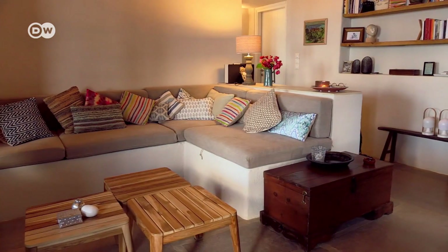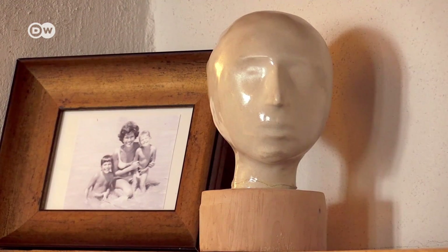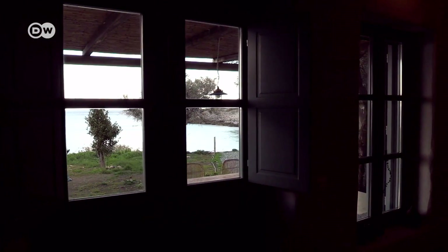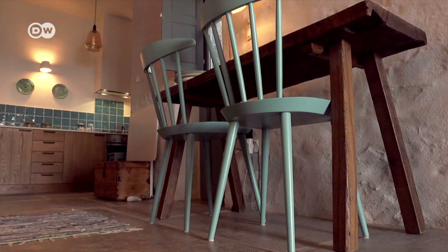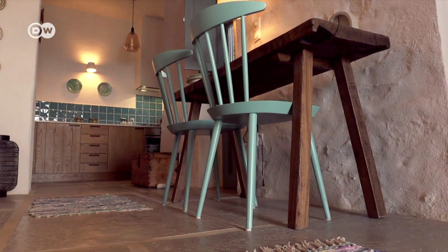The cottage's interior mirrors the colors of the natural surroundings. About the colors and the choice of colors, this has been very easy because we are so much in love with Mani and so close to the sea. The concept was to capture these colors — to capture the blue of the sea inside the house. You can see that the details of the doors and the chairs and everything are exactly the blue of the sea. And the rest — the sand on the floor, the sand colors on the ceiling — natural, neutral colors complete everything.